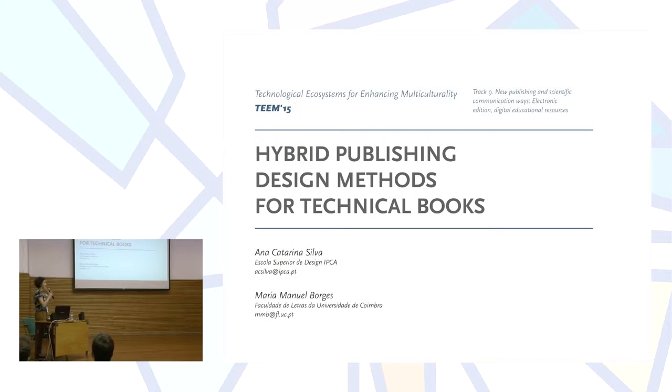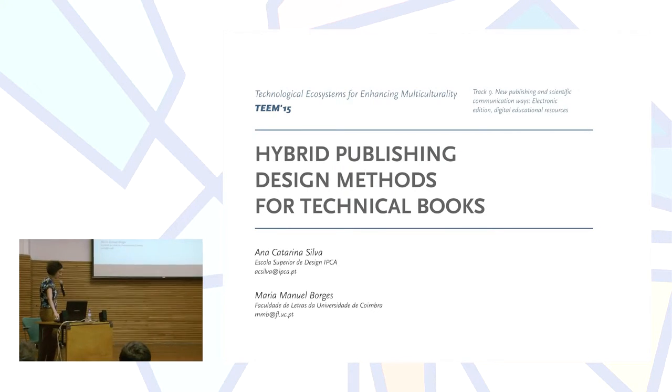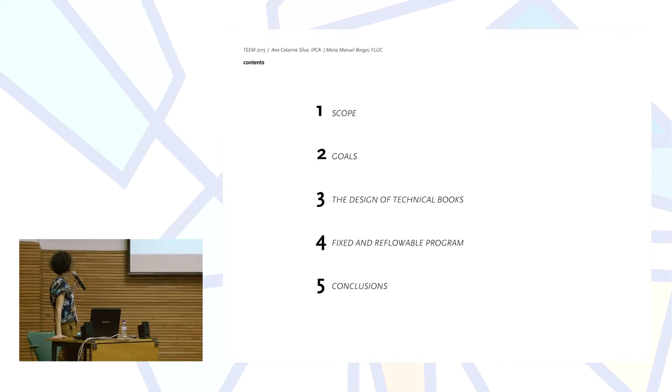I'm Anna-Katharina Silva, and I'll be presenting this paper written with Professor Maria Manuel Borges, entitled Hybrid Publishing Design Methods for Technical Books.